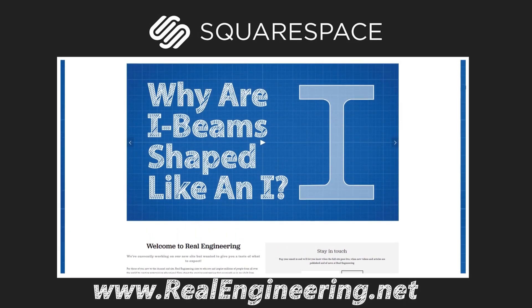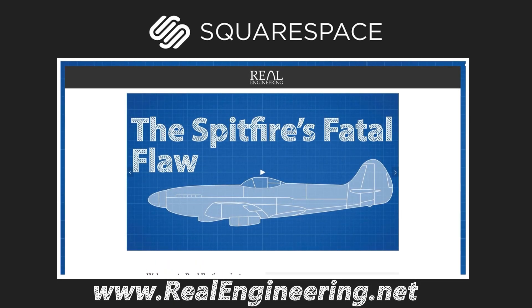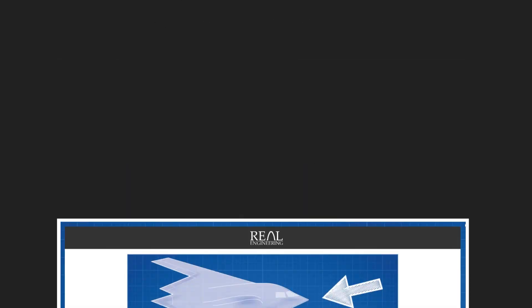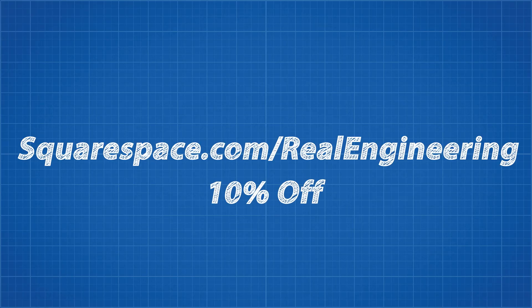Squarespace allows you to create a beautiful website or online store with award-winning templates. They have 24/7 customer service and their intuitive design platform makes it easy to create the website you dreamed of. You can make your next move with Squarespace using the code 'realengineering' for 10% off your next purchase.